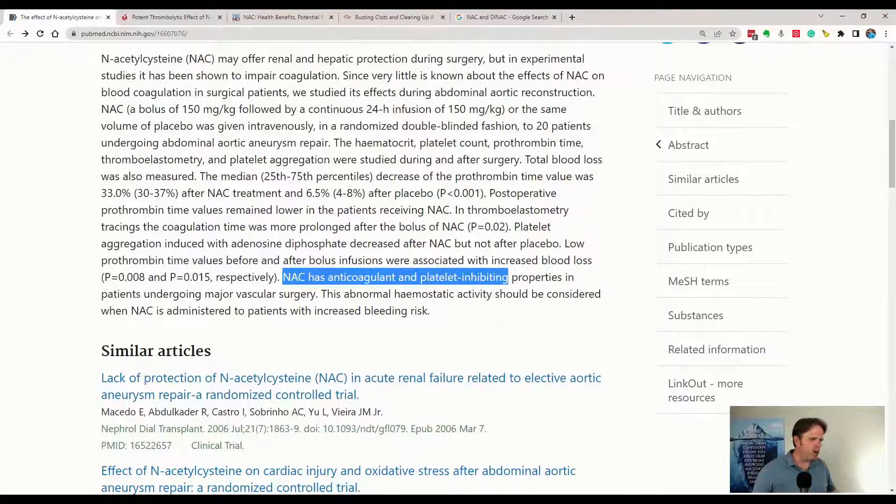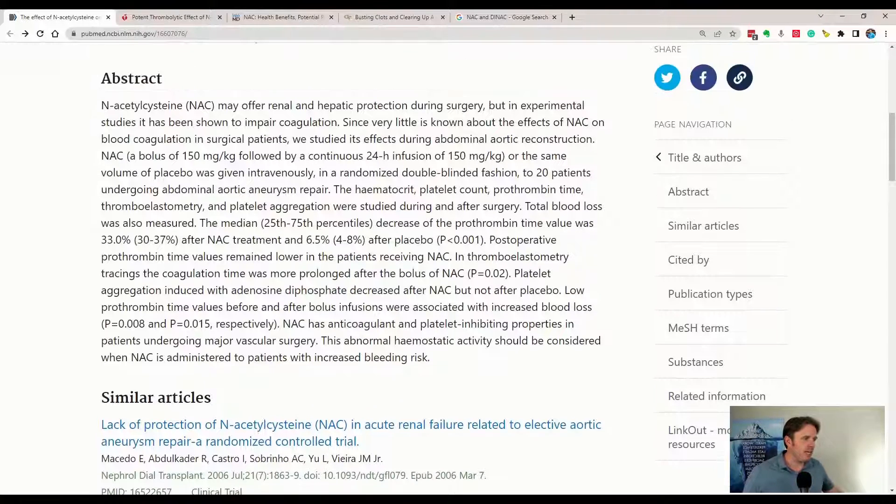Platelets are going to form clots. When they start sticking together, that's where a clot starts to form. So when you have lots of platelet aggregation happening, they stick together and form clots. You can see NAC's inhibiting effects and its anticoagulant effects. This isn't about surgery alone — we're talking about things even subclinical to that. If it can work during surgery, it should help us in our day-to-day life, which is really cool.